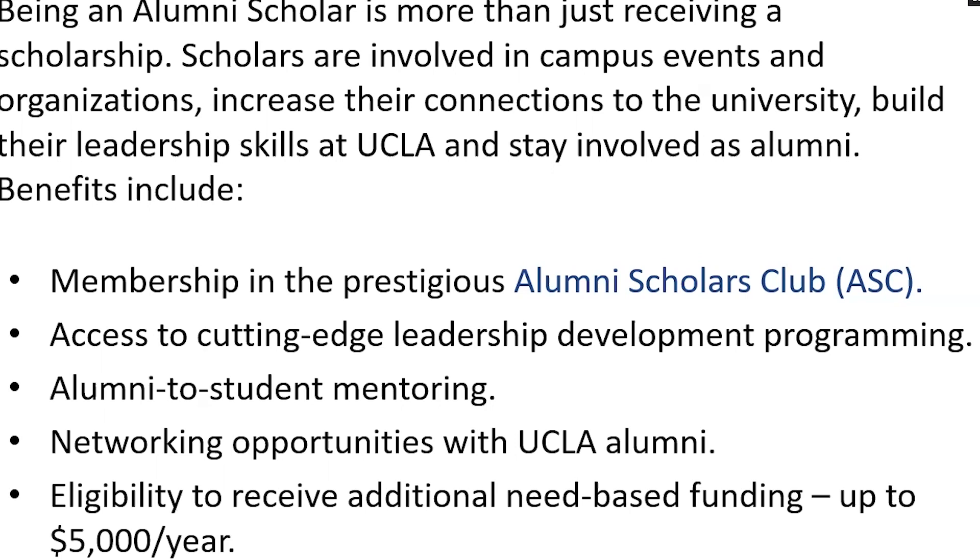In addition to the scholarship money, students get membership in the Alumni Scholars Club, which gives access to a cutting-edge leadership development program, alumni-to-student mentoring, and networking opportunities with UCLA alumni. They are also eligible to receive up to an additional $5,000 in need-based grants. This is a merit-based program — we select recipients based on their accomplishments. However, if selected on merit and you still have a remaining financial need, you're considered for up to an additional $5,000 per year in grant funding that you don't need to pay back.